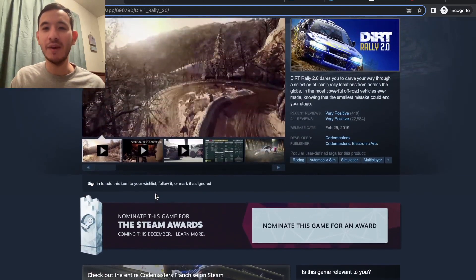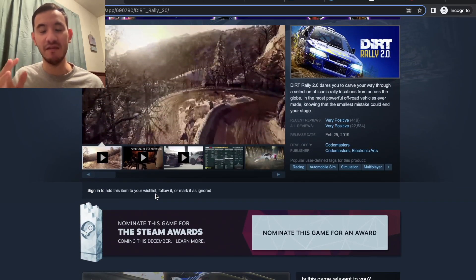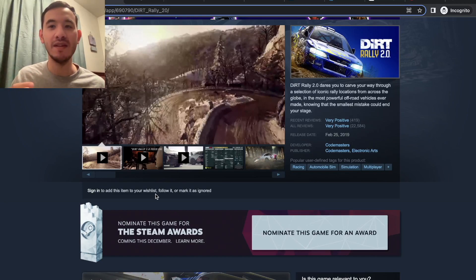By the way, this is going to be a pretty US-centric list. If you're in Europe, some of these deals may not be available for you, and there are some deals available in Europe that aren't necessarily available in America.